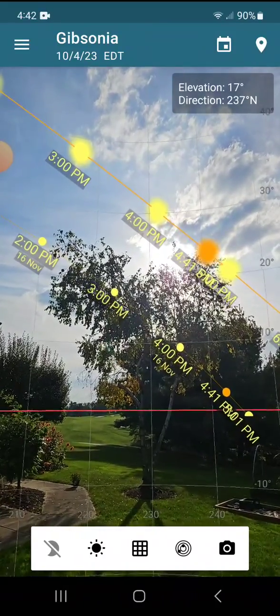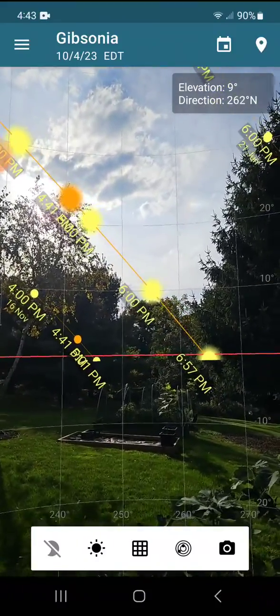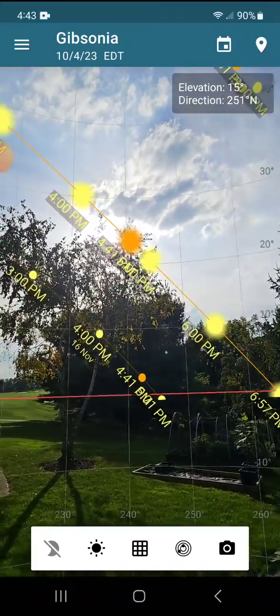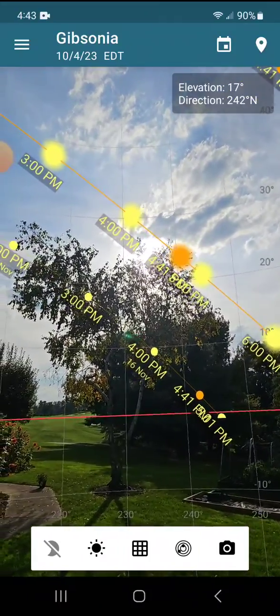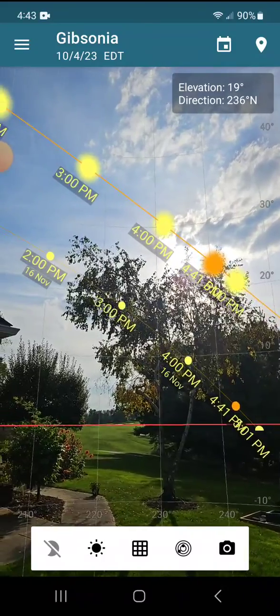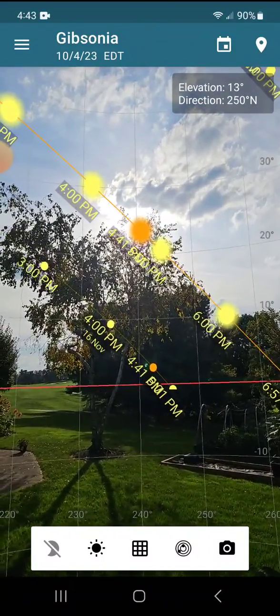The orange spot is the approximate location of the Sun at the current moment, and you can see where the Sun sets tonight at 6:57. I found this a really helpful app for determining what part of my yard gets the most Sun and what is causing the shade, like this tree.